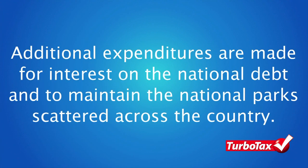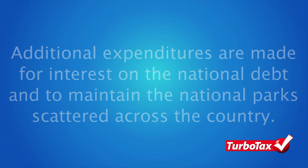Additional expenditures are made for interest on the national debt and to maintain the national parks that scatter across the country. The federal government also provides the states with money, allowing them to use the funds for state-sponsored programs, such as public school systems and unemployment benefits.